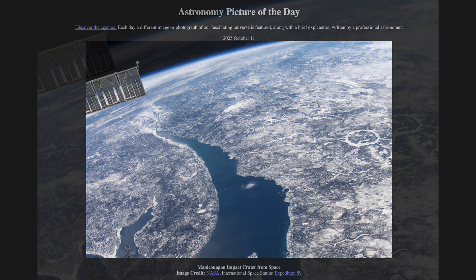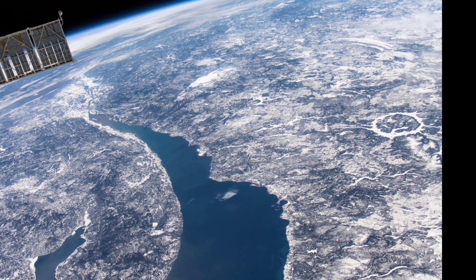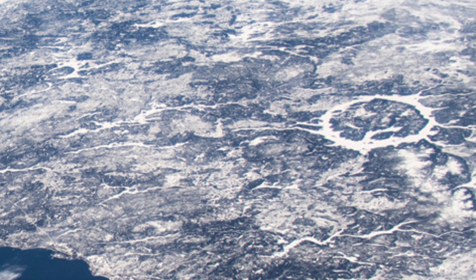What do we see here? Off to the right side of the image, we see a round feature, and that is actually an impact crater here on Earth.